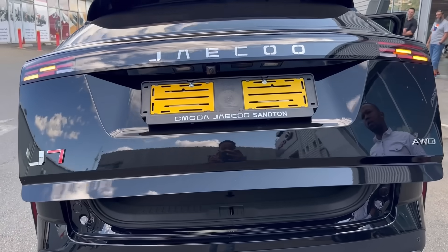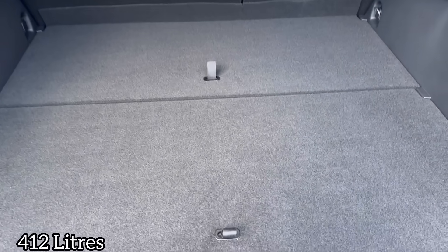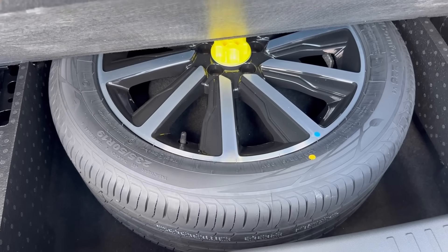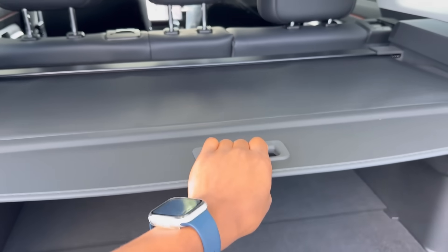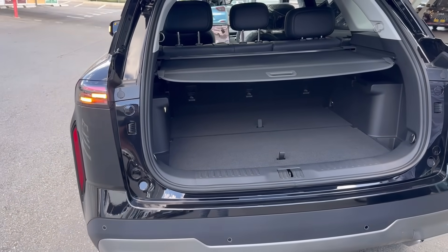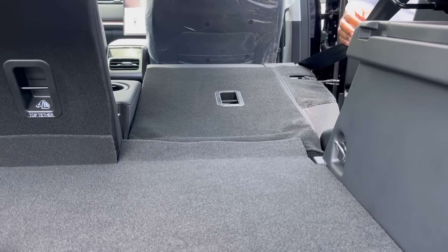Speaking of wheels, let's take a quick look at the boot. You get an electric tailgate, and in terms of capacity the boot is 412 liters. The reason for that is you get a full-size spare wheel — I can't complain about a spare wheel even though it limits the boot space, I'm glad they included it. You also get a load cover to hide things from people who like staring into your boot. If you need to load longer items, you can easily fold the back seats.